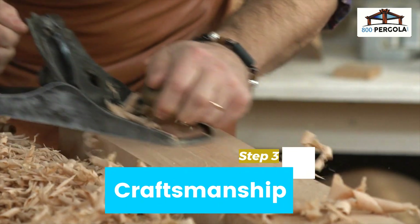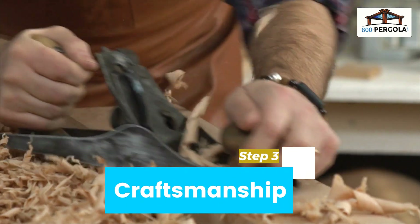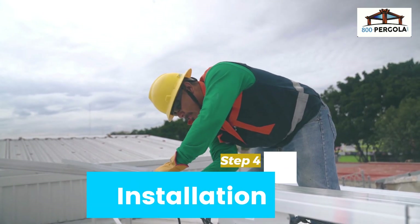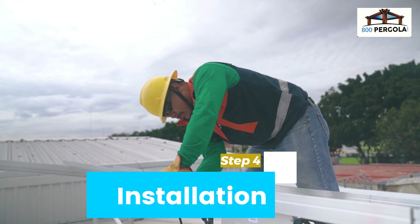Our skilled craftsmen will carefully construct your pergola using only the highest-quality materials. Our installation team will ensure your pergola is installed safely and securely.